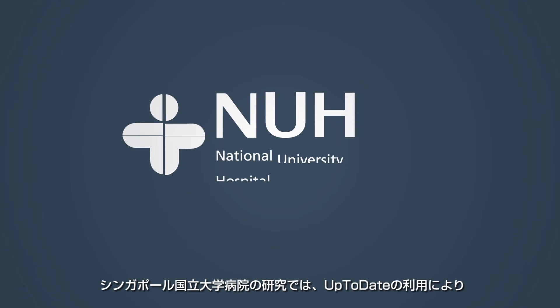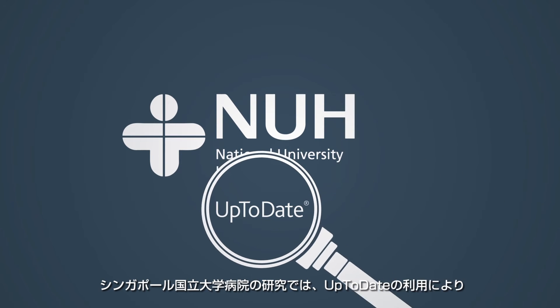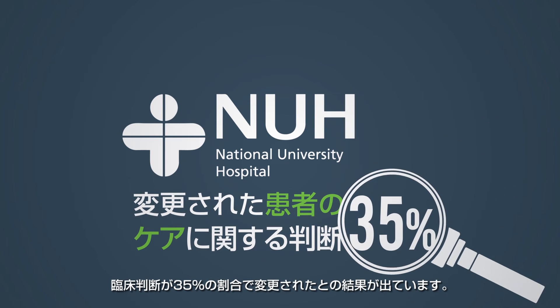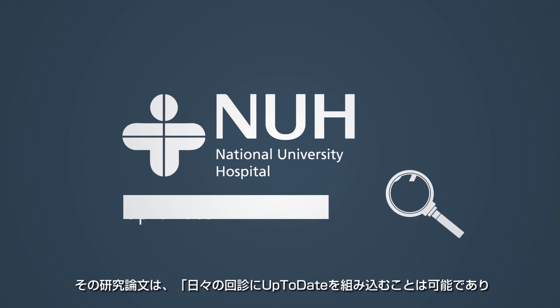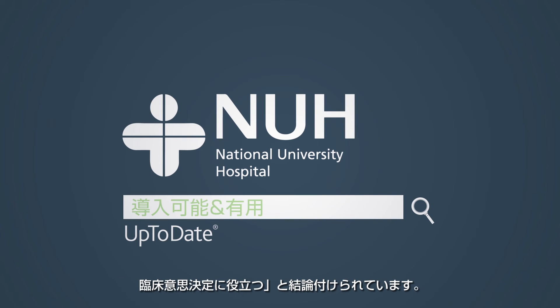At Singapore's National University Hospital, researchers found that use of UpToDate led to changes in patient care decisions over 35% of the time. They concluded that incorporating UpToDate searches into daily bedside rounds was both feasible and useful in clinical decision making.